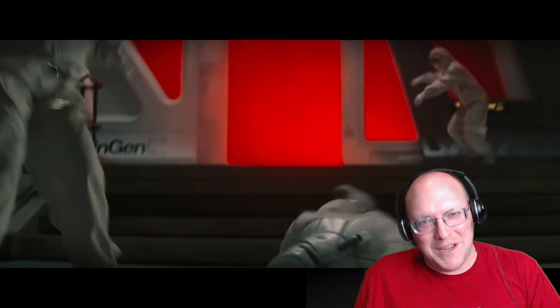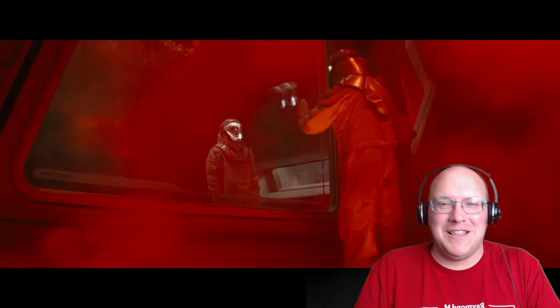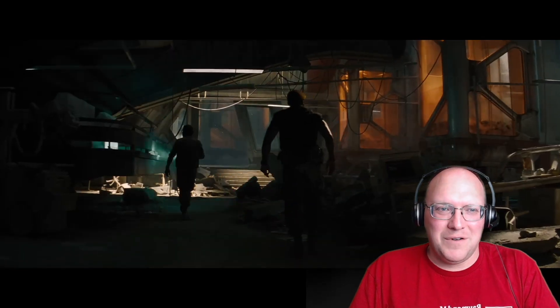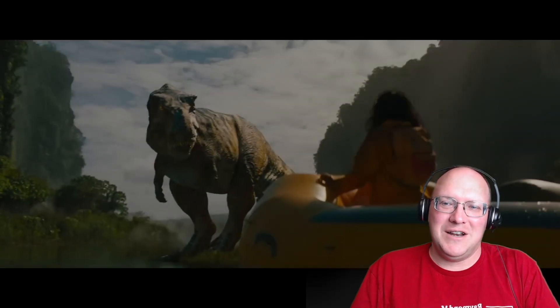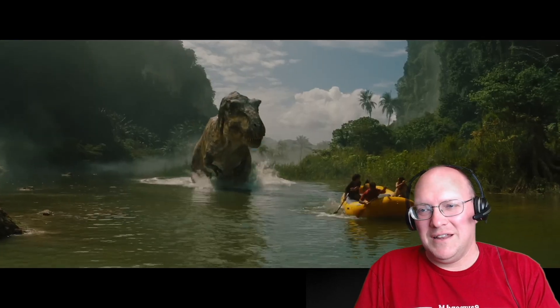I'm not gonna really go down the well-actually rabbit hole of talking about accuracies or this and that. As a kid who watched the first Jurassic Park in the theater, I always knew that scientifically, there was a lot great about those dinosaurs, but there's always going to be things to nitpick. I want to focus on what are the really cool things that I'm seeing in here — what do I love about these dinosaurs and the other critters that are in there? So why don't we go ahead and get started?